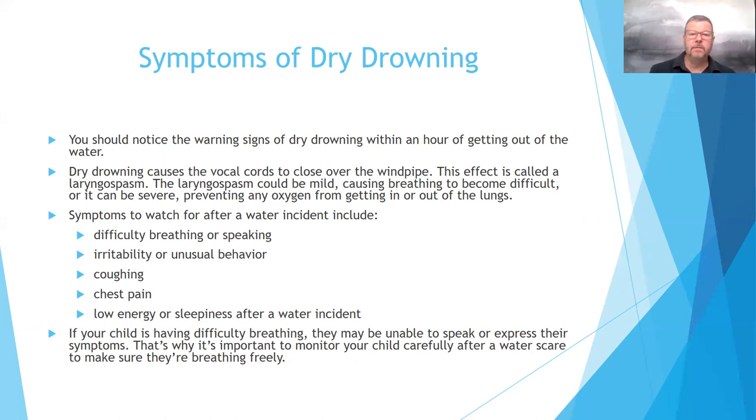Secondary drowning is caused by water that accumulates in the lungs. You should notice the warning signs of dry drowning within an hour of getting out of the water. Dry drowning causes the vocal cords to close over the windpipe — an effect called a laryngospasm. The laryngospasm could be mild, causing difficult breathing, or severe, preventing oxygen from getting in or out of the lungs. Symptoms to watch for include difficulty breathing or speaking, irritability or unusual behavior, coughing, and chest pains.